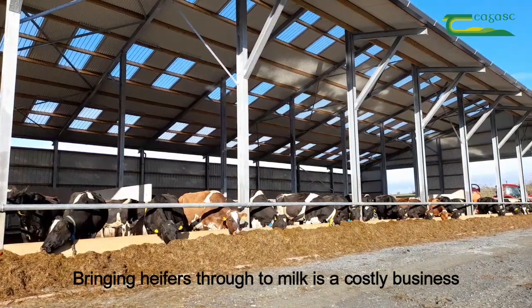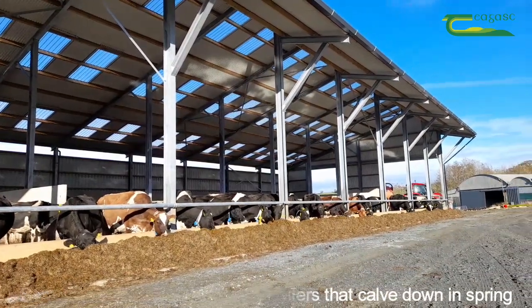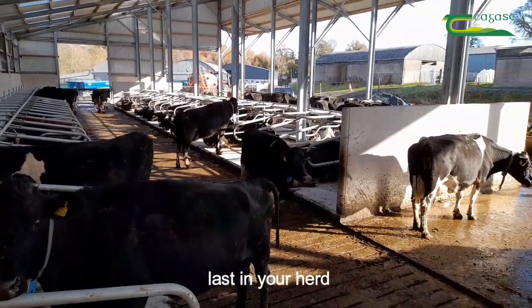Bringing heifers through to milk is a costly business, so you need to ensure that your heifers that calve down in spring last in your herd.